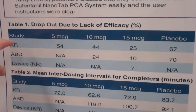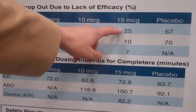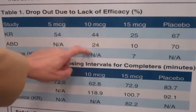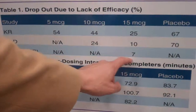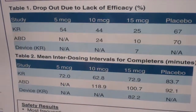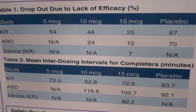This table shows dropout rates due to lack of efficacy. In the knee replacement study, the 5 microgram dose had a very high dropout — it was an inadequate dose. At 10 versus 15 micrograms, there was a 25% dropout versus 67% in placebo. In the abdominal study, a low dropout rate for 15 micrograms compared to 70% for placebo, with some efficacy still seen at the 10 microgram range. In the device study, only a 7% dropout rate. We believe this was because patients knew there was an active compound but expected IV morphine might help more for a painful procedure. The dosing intervals were quite consistent across groups, and the drug had a long duration of action.